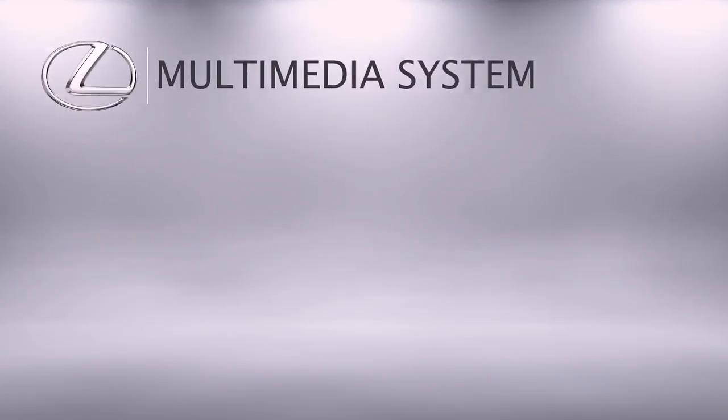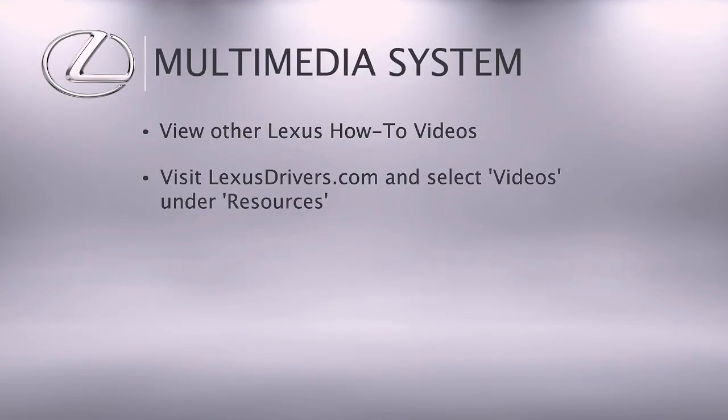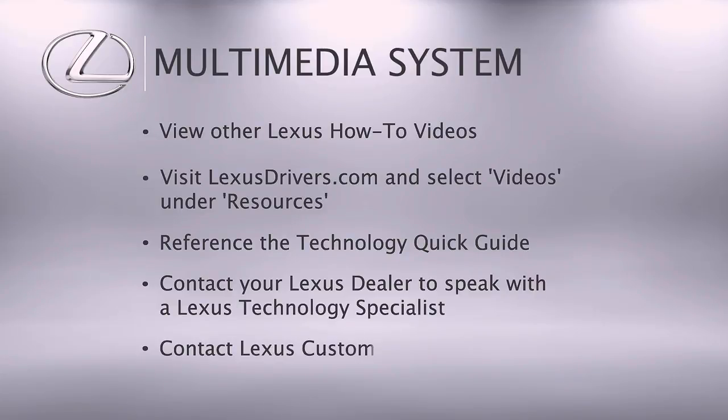For more information, check out the other helpful Lexus how-to videos or go to lexusdrivers.com and select Videos under the Resource tab, then search for a topic. If your vehicle is equipped with navigation, reference your Technology Quick Guide. Contact your Lexus dealer to speak with a Lexus Technology Specialist, or contact Lexus Customer Satisfaction at 1-800-255-3987.